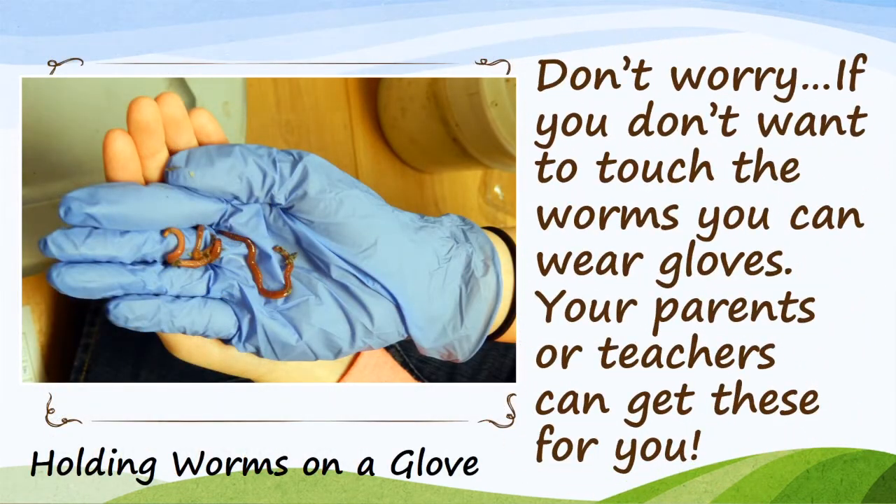This is really important. Don't worry — if you don't want to touch the worms, you can wear gloves. Your parents or your teachers can get these for you. If you don't mind touching the worms, they can crawl around on your hand. They might tickle a little bit. They will not hurt you.